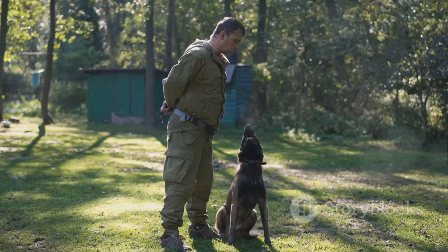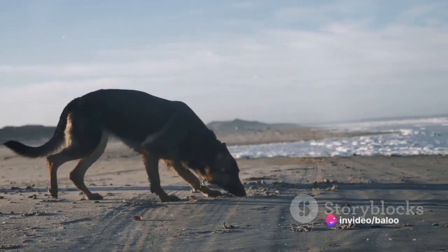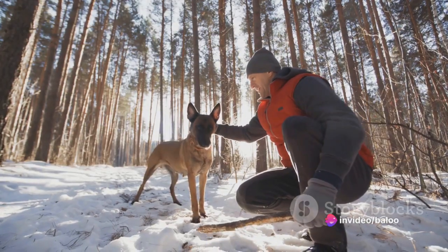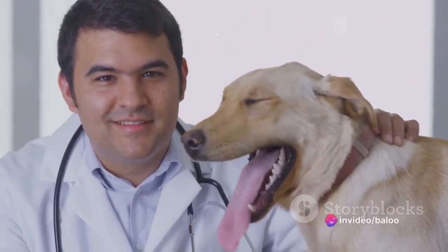When it comes to exercise needs, health concerns and lifespan, these breeds also differ. German Shepherds require moderate exercise, while Belgian Malinois need a more vigorous routine. Health-wise, both breeds have their specific concerns, so regular vet check-ups are crucial. Lifespan varies, with German Shepherds living up to 9 to 13 years and Belgian Malinois up to 14 to 16 years.